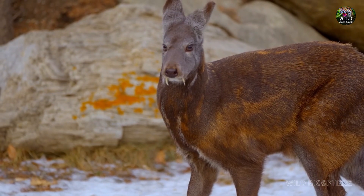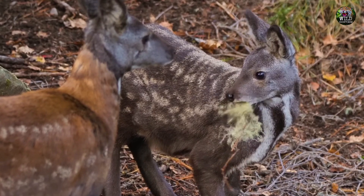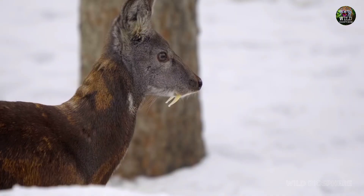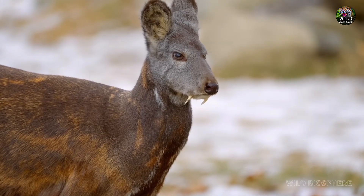First, let's talk about the vampire deer, also known as the musk deer. Found in the mountainous regions of Asia, these unique creatures have long, sharp fangs that protrude from their mouths, resembling vampire fangs.